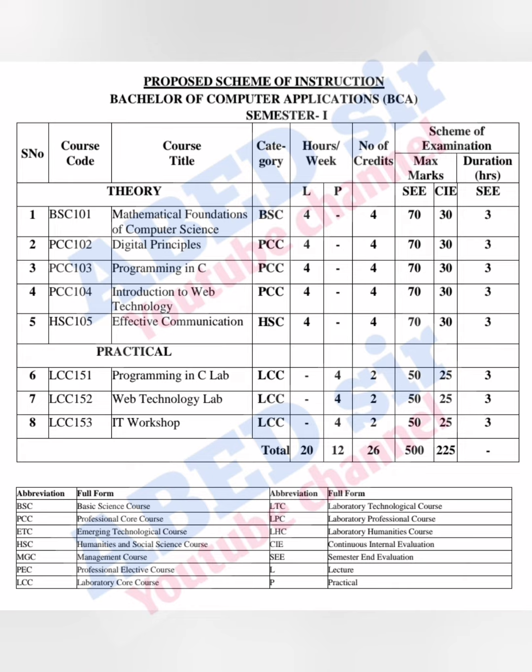Next, practicals — we have 3 practicals. Practical lab is 4 hours per week and you have 2 credits for each practical. For internal practicals you have 25 marks, and for semester practicals you have 50 marks.